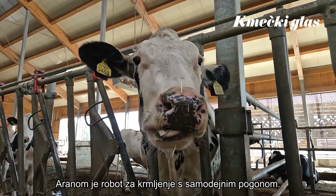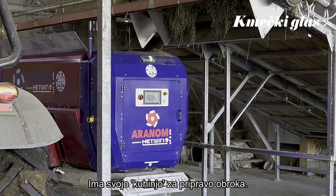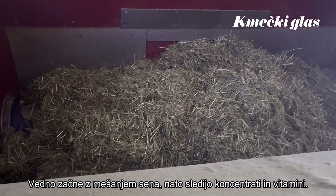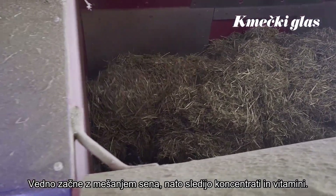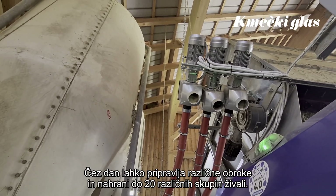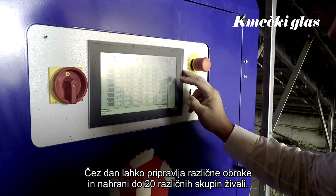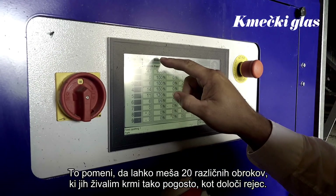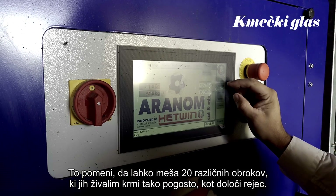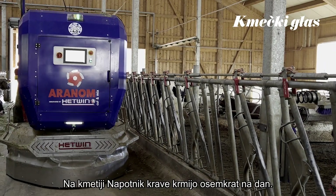The Aranom is an automated feeding system. It has a feed kitchen where it starts to take the feed — always beginning with the hay, then the concentrates, and then the vitamins. It can make different rations during the day. We can feed up to 20 different groups with 20 different recipes, and you can feed them as often as you want per day.